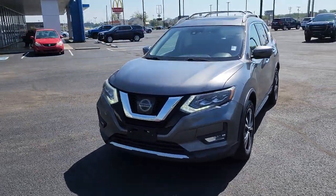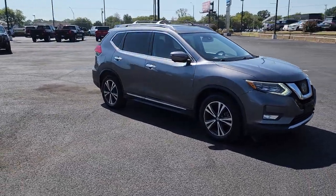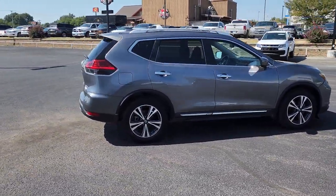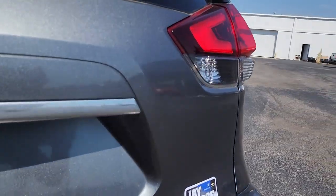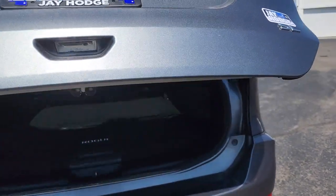Introducing the 2017 Nissan Rogue. With less than 70,000 miles on the odometer, this vehicle provides excellent value. Here's a stylish, efficient Rogue that has the features you need to stay on top of today's demanding lifestyle. This can-do crossover anticipates your wants and needs with a quiet, comfortable ride in a spacious, well-equipped cabin.